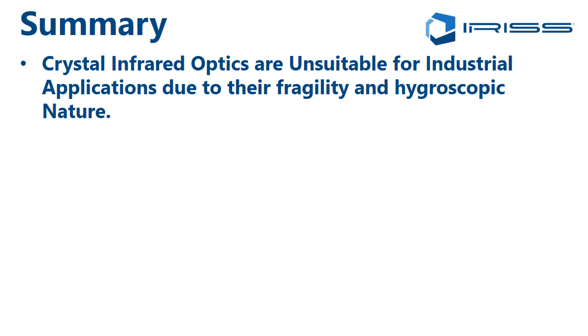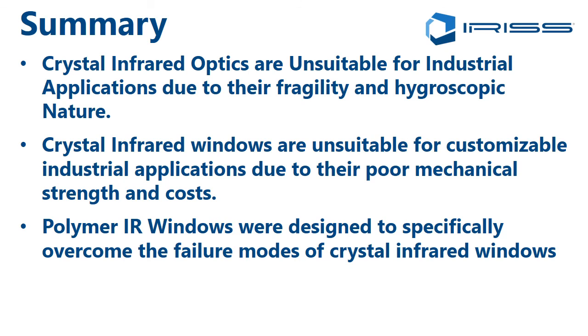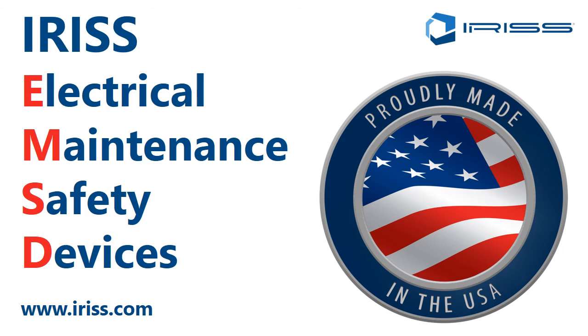In summary: crystal infrared optics are totally unsuitable for industrial applications due to their fragility and hygroscopic nature. Crystal infrared windows are also unsuitable for customizable industrial applications due to poor mechanical strength and the costs associated with making larger format windows. Polymer infrared windows were designed specifically to overcome the traditional failure modes of crystal infrared windows, and Iris has the most unique and robust infrared window solutions and EMSD products of value in today's market, primarily because of our patented reinforced polymer lens technology. Thank you for listening. For more information, please visit www.iris.com.